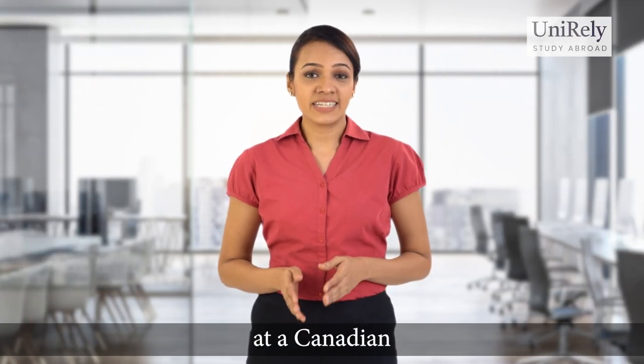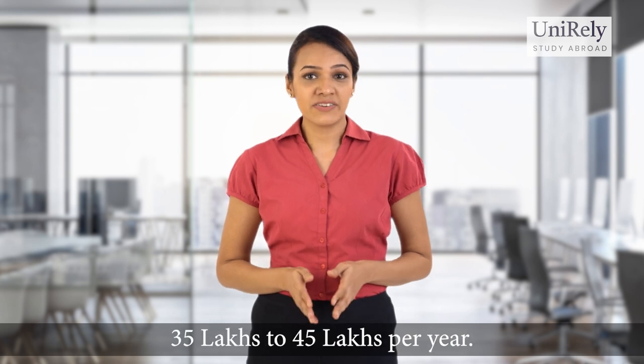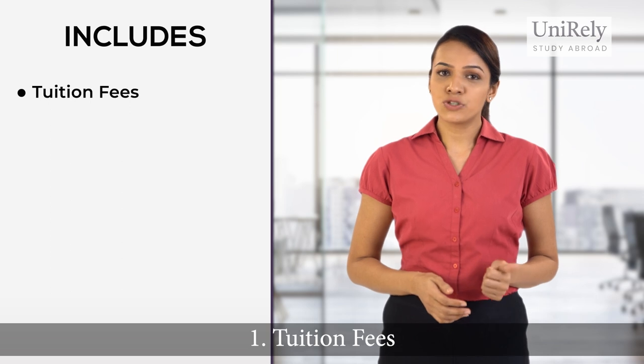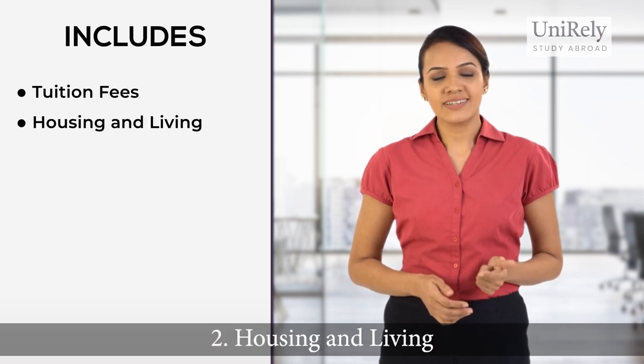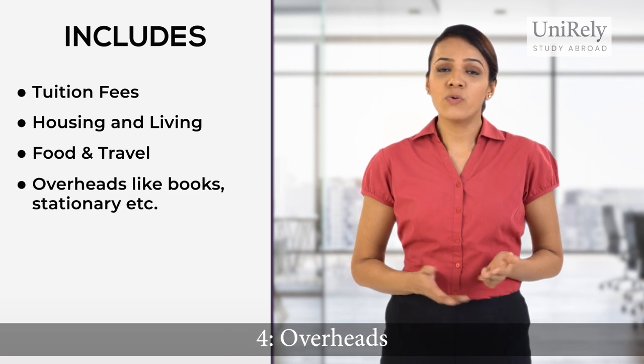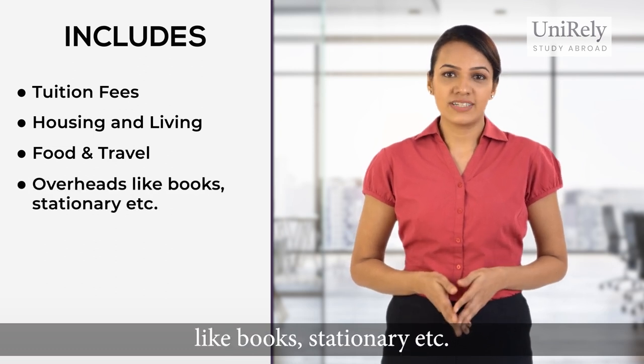The annual cost of studying at a Canadian university ranges between 35 lakhs to 45 lakhs per year. This includes: number one, tuition fees; number two, housing and living; number three, food and travel; and number four, overheads like books, stationery, etc.